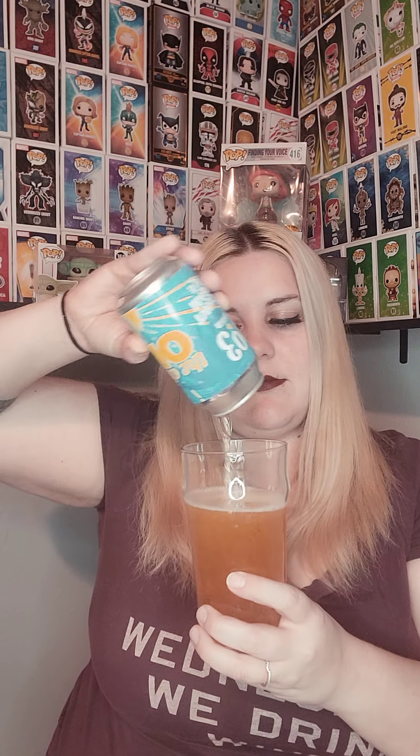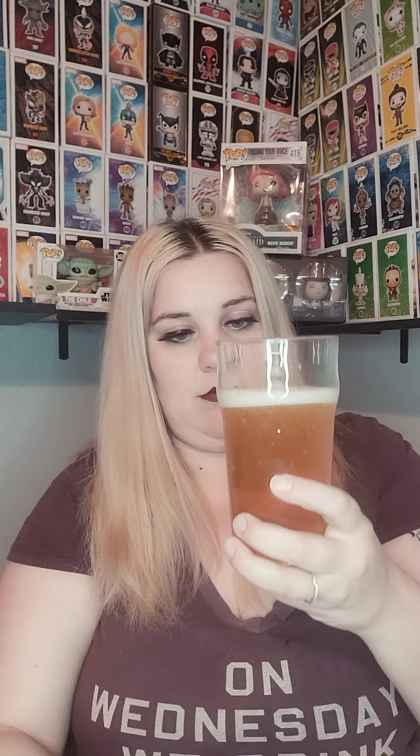Next we're going to do the Chosen One by 903 Brewers, out of Sherman, Texas. They started producing brews in 2013. This specific one is a coconut ale, which I'm really excited about because I love coconut — I'm definitely a coconut person. Oh, it's much lighter than I thought it was going to be.